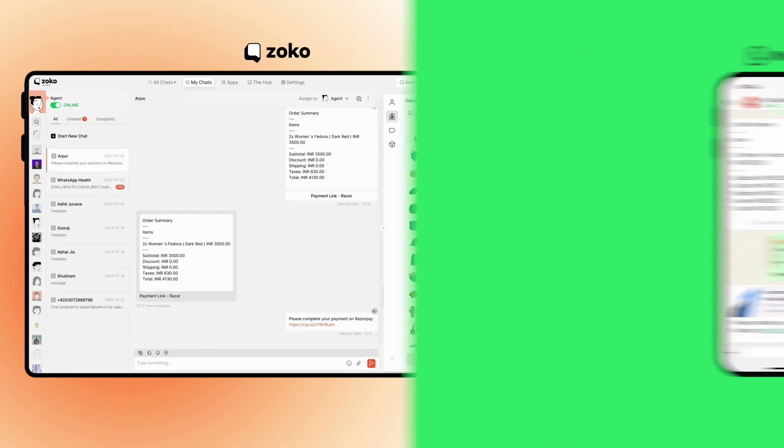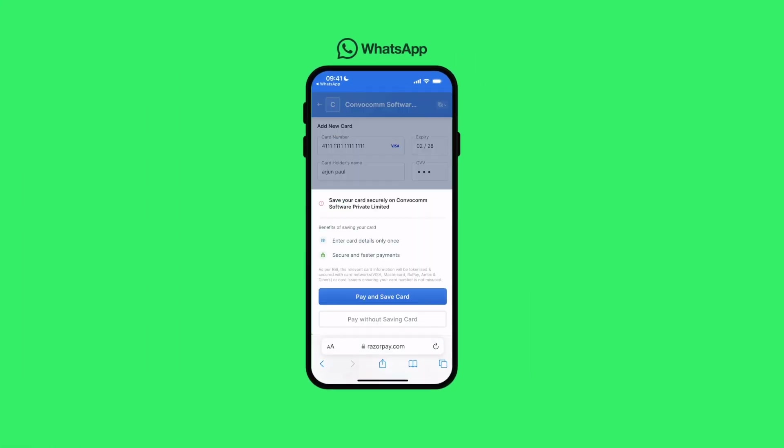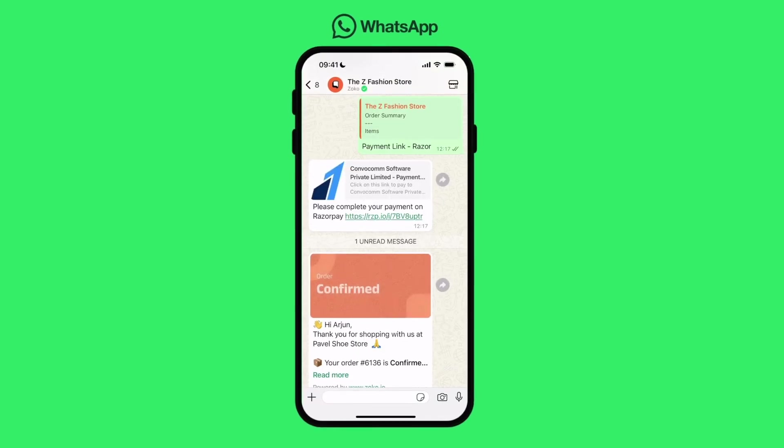When the customer clicks that, he will get a payment link to make payment. He can then enter his payment details and pay for the hats right there. As soon as the payment is done, back on WhatsApp he will get a payment confirmation message to show him that the payment has been received.